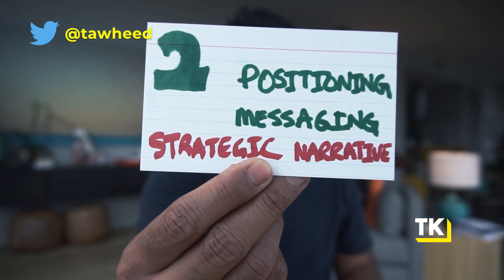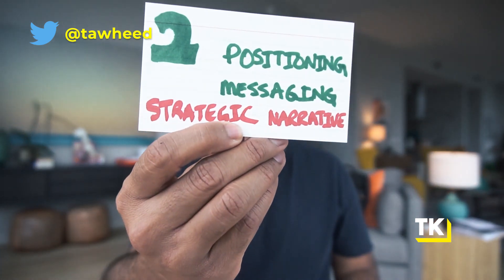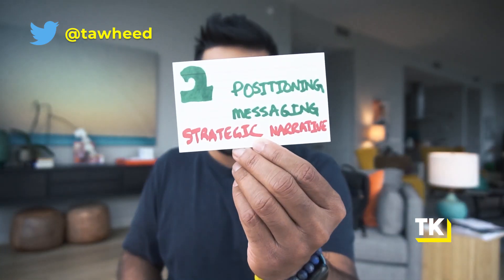I did an entire three-part video series on building ideal customer profiles — I'll link to it below so you can check it out after this video. The second thing you need is to flesh out your positioning, your messaging, and most importantly, your strategic narrative. This is commonly known as product marketing, and it's the most important aspect of startup marketing that you need to nail. What is your positioning? What is your messaging? And what is your strategic narrative that you can align the entire market around and actually differentiate from the rest of the market on? If you want to dig more into product marketing, you can check out that video — I'll also link to it below.